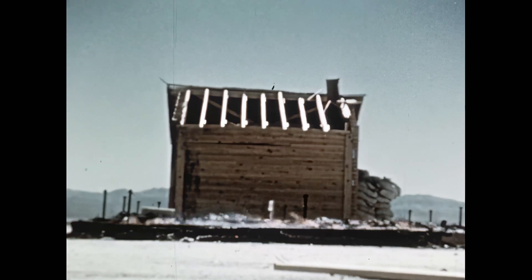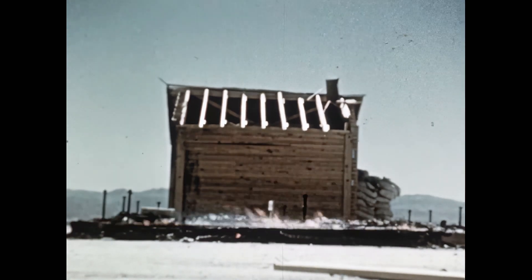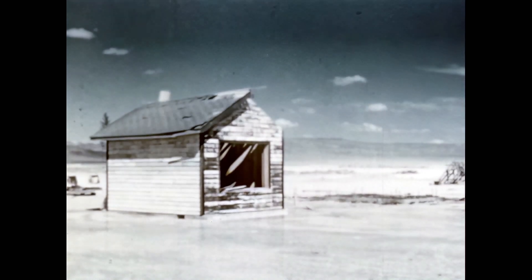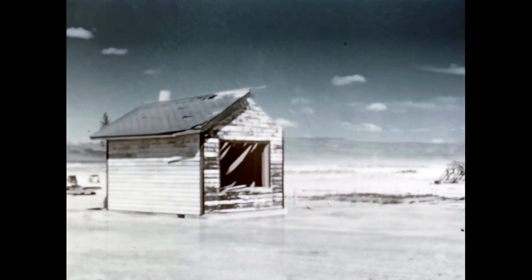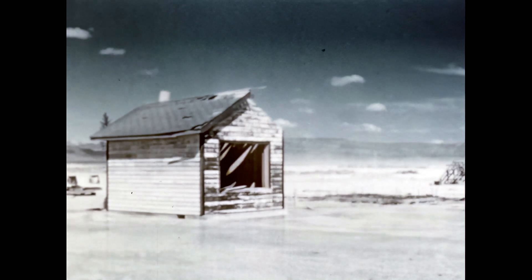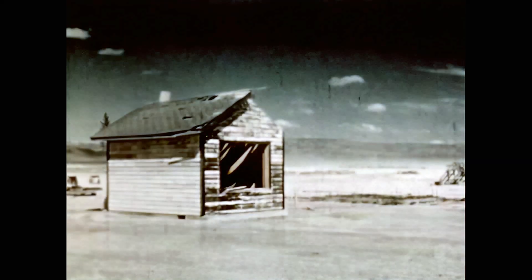The lack of fire-safe housekeeping has doomed this house to destruction. In the other house, with its better, safer housekeeping, one small fire was readily extinguished afterward. Damage? Yes. But the house still stands. One house standing, one house leveled. Both painted and cleaned up outside — identical houses except for inside conditions and housekeeping.